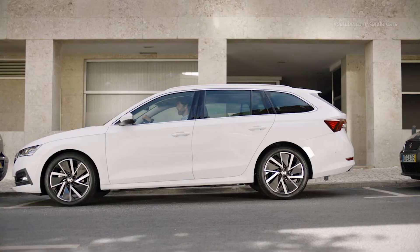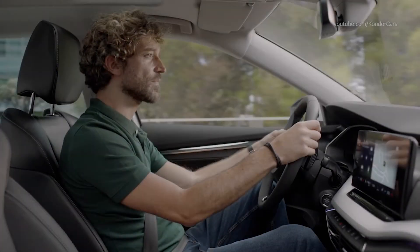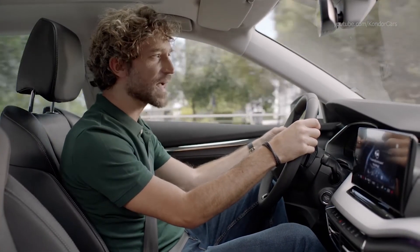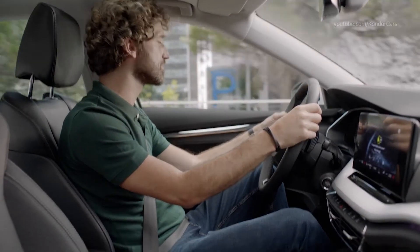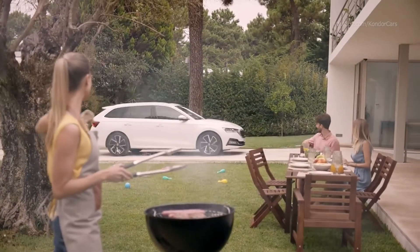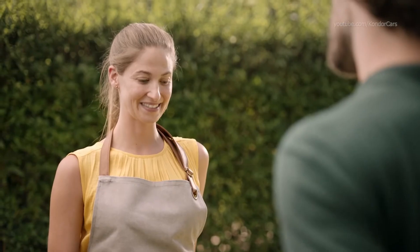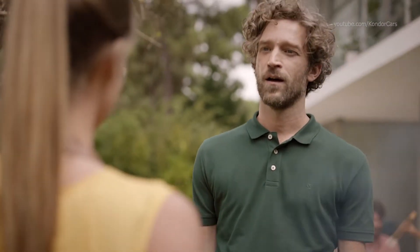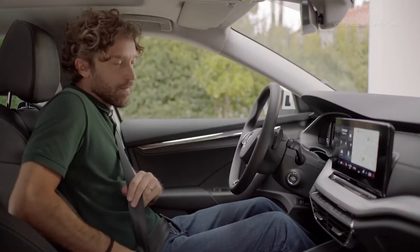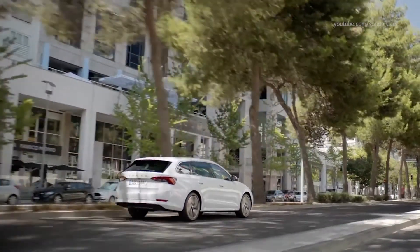Okay, Laura — make the passenger seat colder. No problem, the front right seat will get cooler shortly. Oh, by the way, Karen is coming. Okay, Laura — find me the nearest vegan restaurant. And Laura navigates you to points of interest and more.